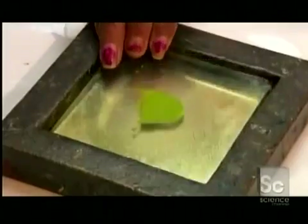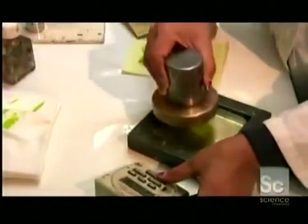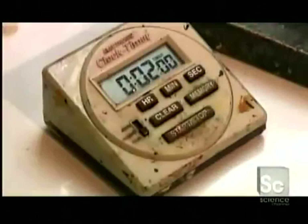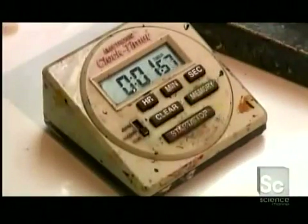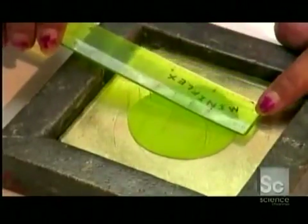First, a spread test. A heavy brass weight goes onto a blob of paint for a prescribed period of time. Then inspectors evaluate the volume of color and measure the distance it spread. If it doesn't spread far enough, it needs more milling.